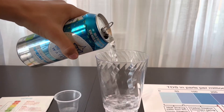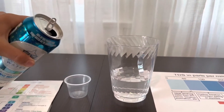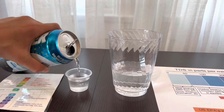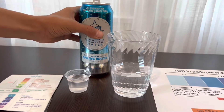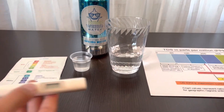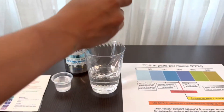Let's put the water in. First, let's test the TDS level. Turn on the TDS tester, make sure it says 0, and put it in.